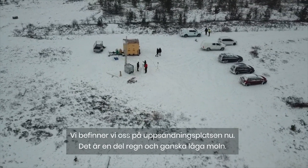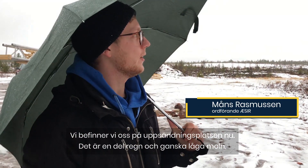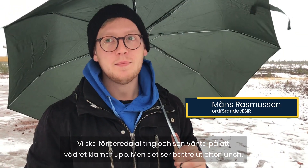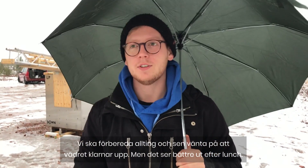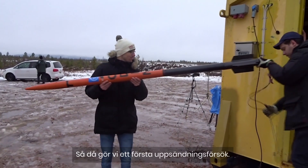We're at the launch site now. It's a bit rainy and pretty low clouds, but we're going to set everything up and then wait for it to clear up. It's looking better in the afternoon, and that's when we're going to do the first attempt to launch.